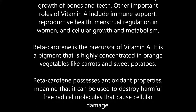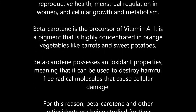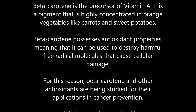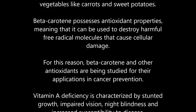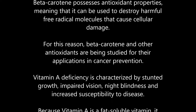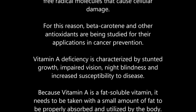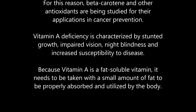Beta-carotene is the precursor of vitamin A. It is a pigment highly concentrated in orange vegetables like carrots and sweet potatoes. Beta-carotene possesses antioxidant properties, meaning it can destroy harmful free radical molecules that cause cellular damage. For this reason, beta-carotene and other antioxidants are being studied for their applications in cancer prevention.